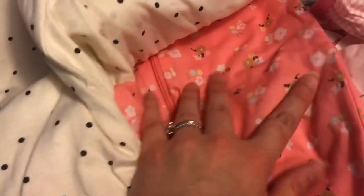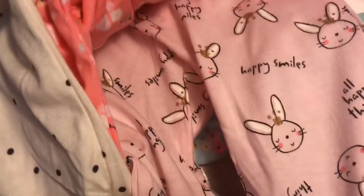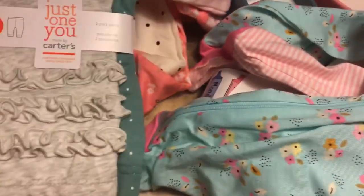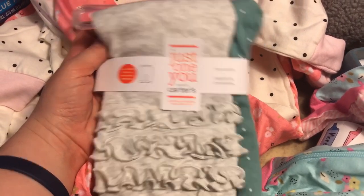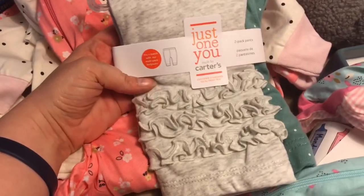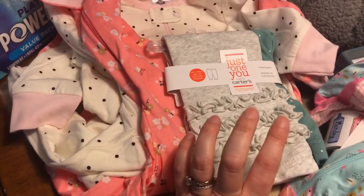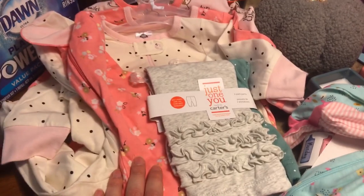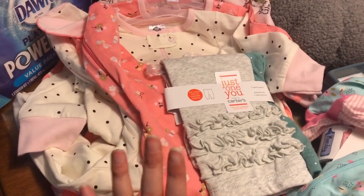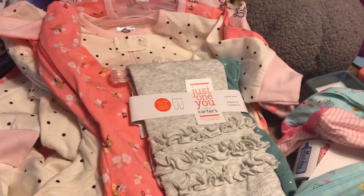I also got these little floral ones and little bunny ones that say 'Happy Smiles,' plus some bodysuits and leggings to go with them. You might be thinking, 'Oh, you're buying your daughter all these clothes' — yes! I think little girl clothes are super cute. Boys' clothes have gotten cuter over the years, but girls' clothes are still very cute.